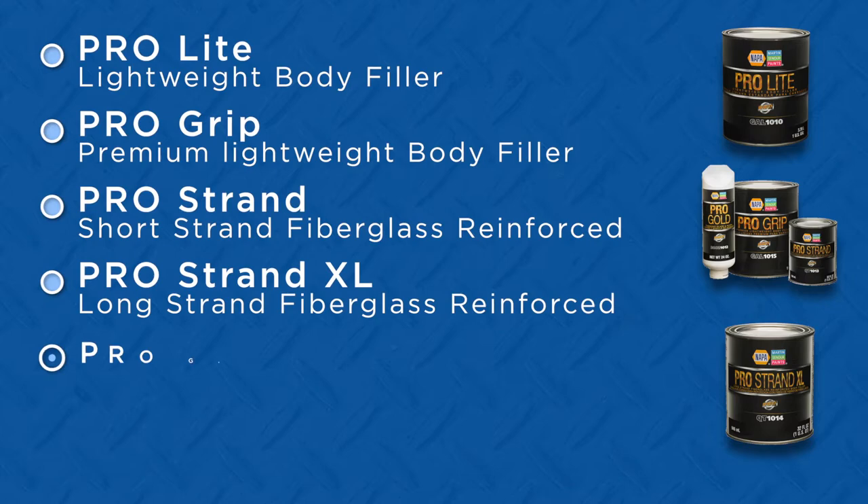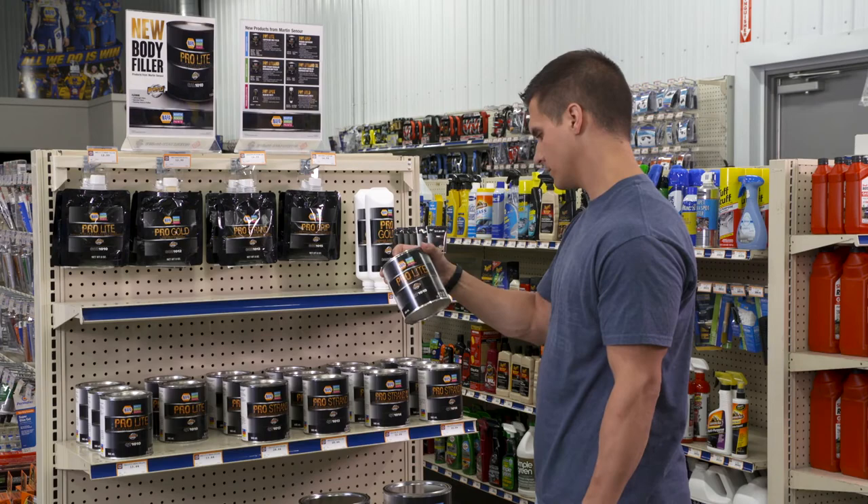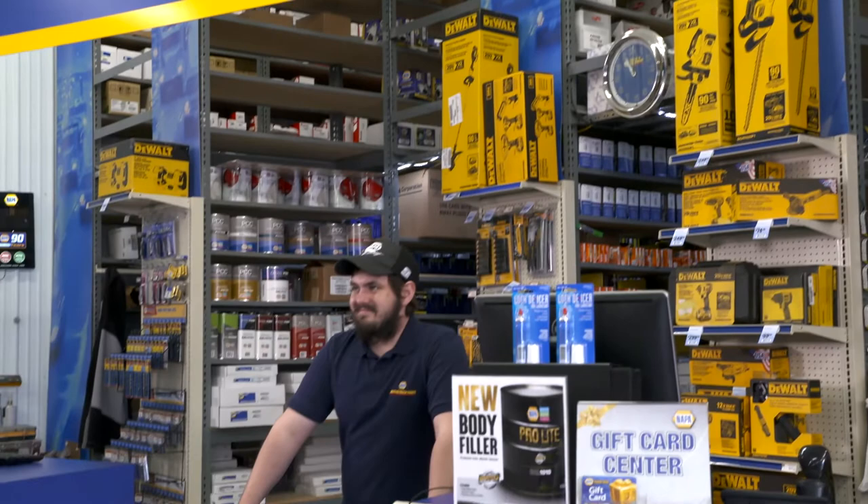As Martin Senour's premium body filler technology, its performance driven formula provides dependable results that contribute to increased productivity at an affordable price. The complete Pro Filler product line is available exclusively for NAPA Auto Parts stores.